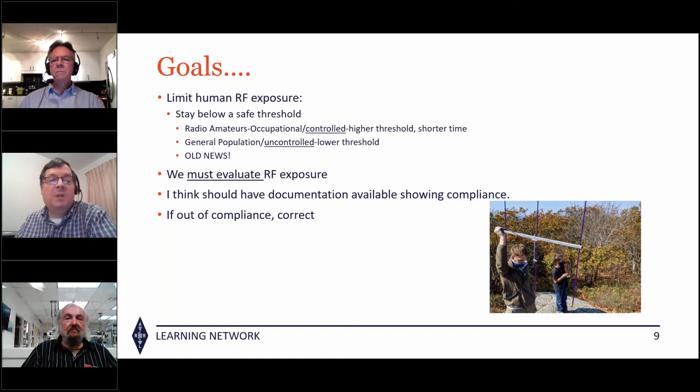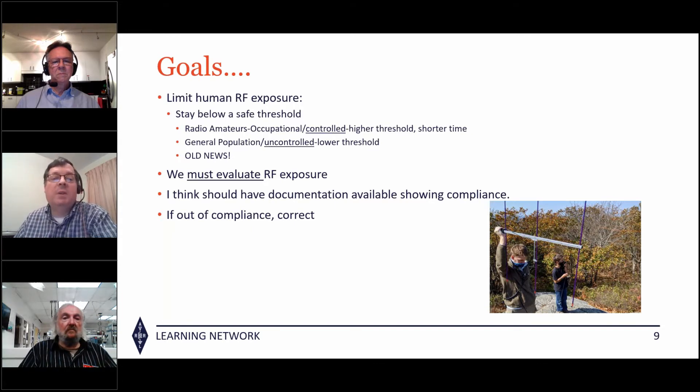We stay below two thresholds. One is for radio hams or occupational — the controlled threshold — which has a higher signal strength but a shorter averaging period of time. For the general population or uncontrolled, there is a lower threshold and a longer period of time. This has not changed. However, we must now evaluate our RF exposure in the area of our antennas, have documentation available in case the FCC stops by or someone complains, and correct any non-compliance.